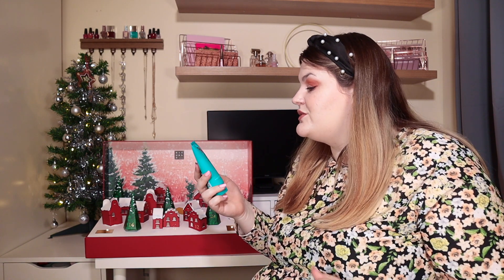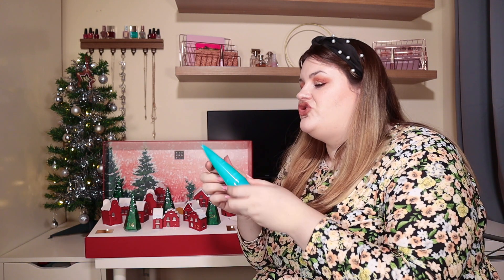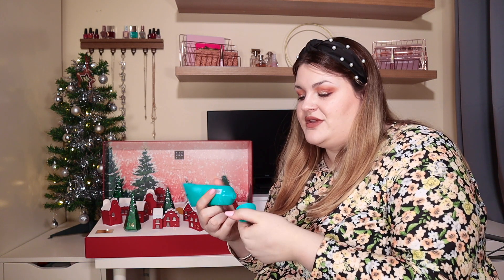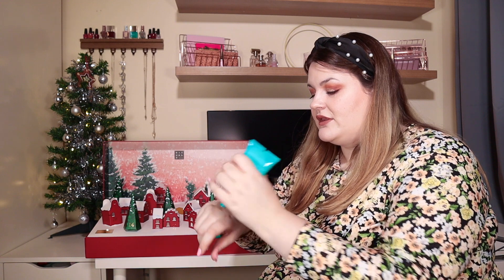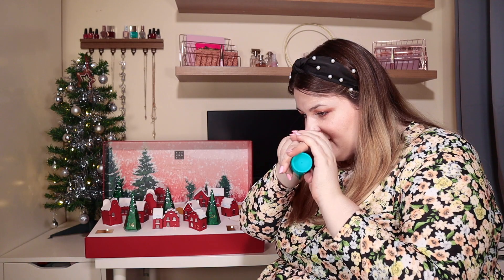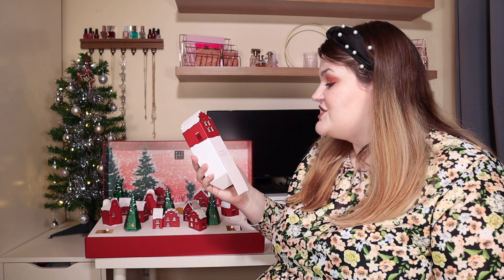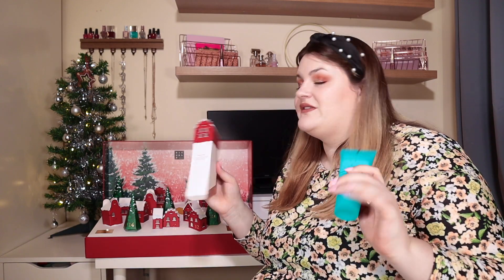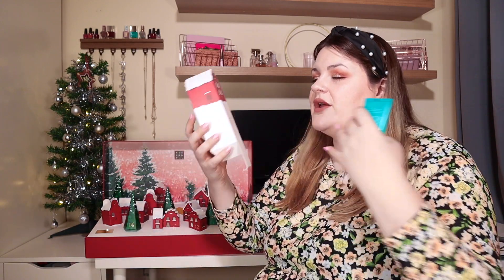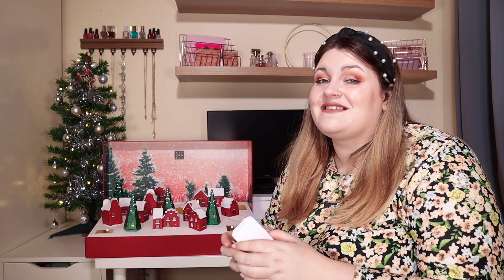Door number seven: this packaging is amazing. This is from the Ritual of Karma — the Holy Lotus and Organic White Tea Body Cream. This stunning blue packaging is absolutely gorgeous. We get 100ml — a really good size. It's a really thick body cream so it's going to be very moisturising. I can smell the tea and then there's a sweet scent coming through. Something to point out: the boxes all have little messages on them. This one says 'Christmas magic, do good and good will come your way.' Every day you can wake up, read a beautifully positive message and get an amazing product. This calendar is an experience — that's what it is.